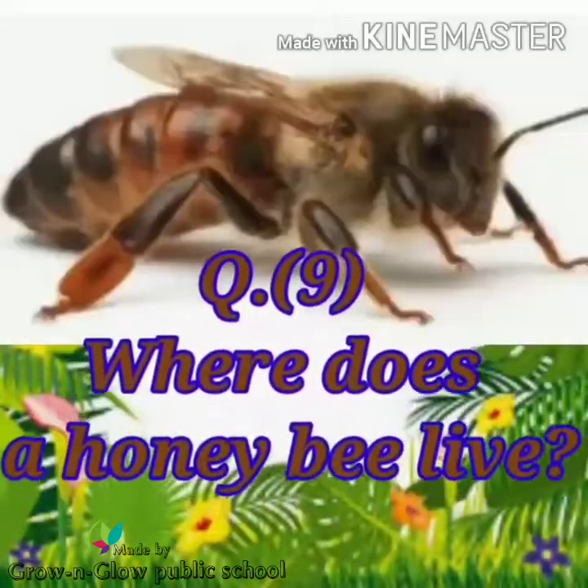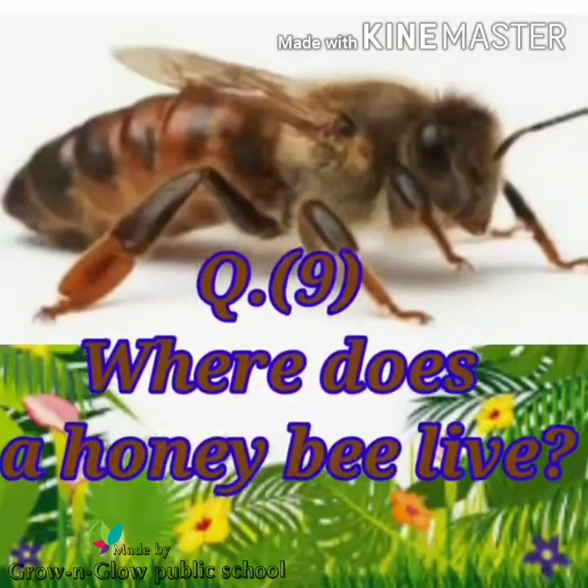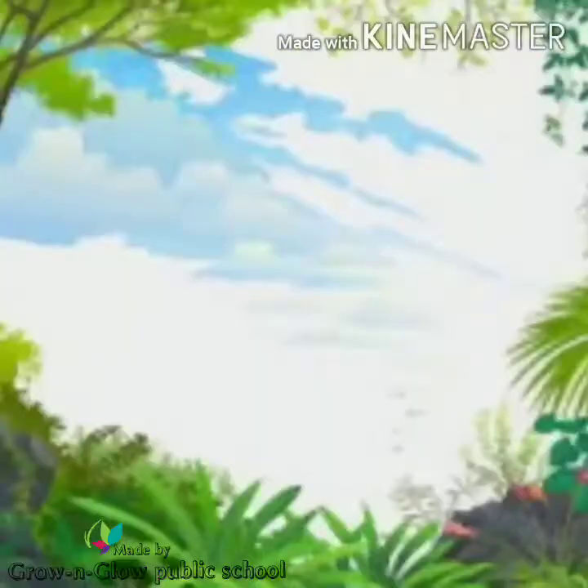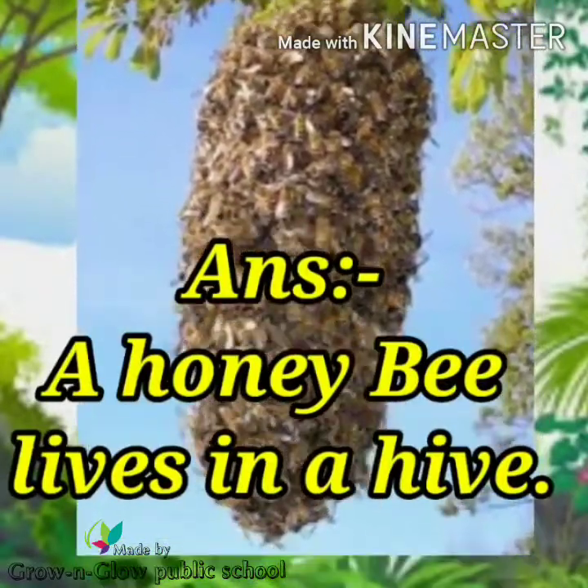Question number 9. Where does a honey bee live? Answer. A honey bee lives in a hive.